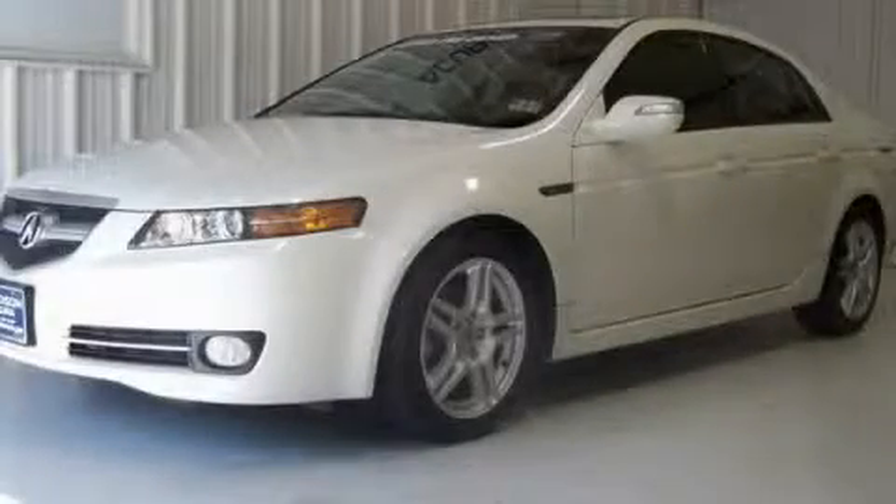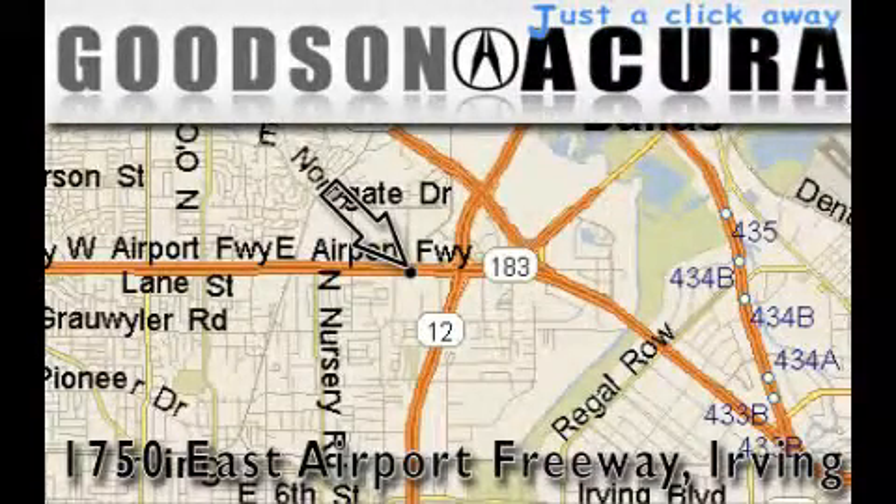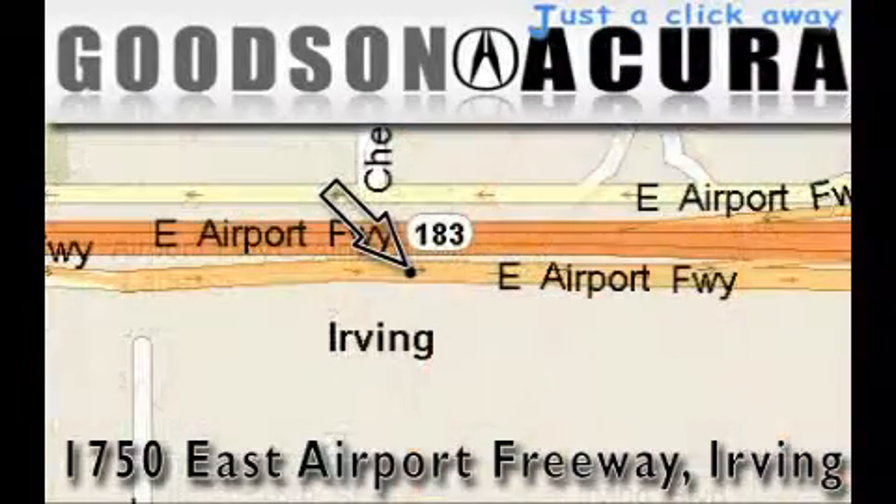Contact us today to arrange your test drive. Goodson Acura is located at 1750 East Airport Freeway in Irving. Our goal is to exceed all of your expectations to ensure that you'll return for future visits.